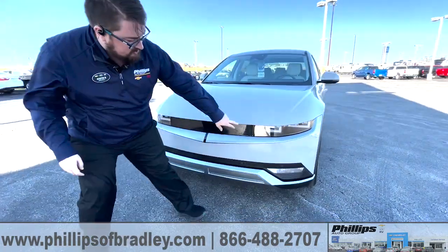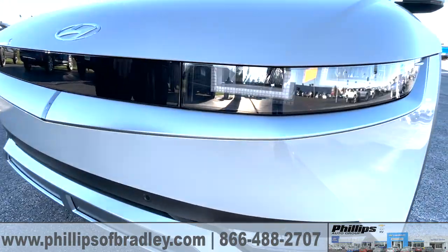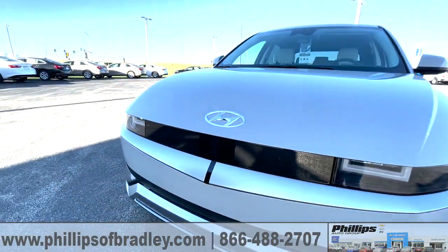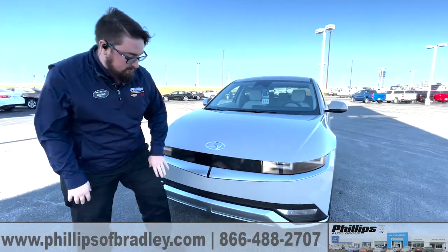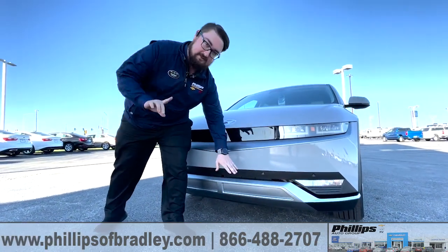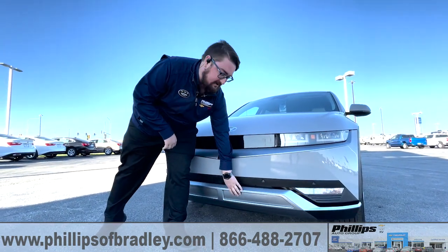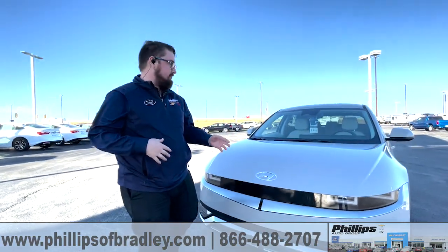You're going to notice straight off the bat the very cool rectangular pixelated front headlights — it's a very cool standing feature throughout this entire car. A lot of people have asked me what are these two little things down here. When the battery gets warmer, these will open up and help ventilate air into the battery cell to help cool down the entire vehicle.